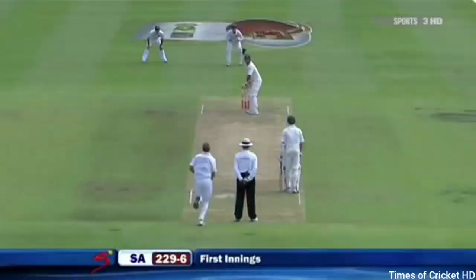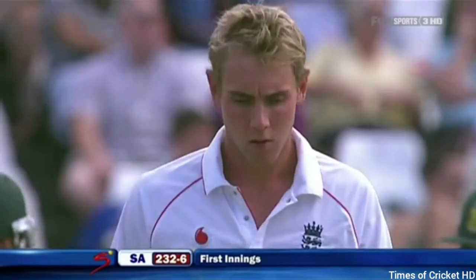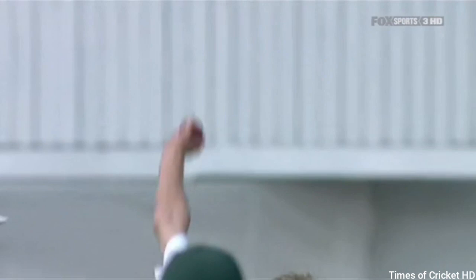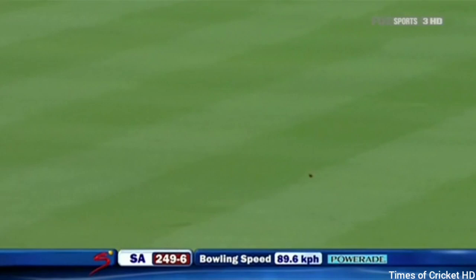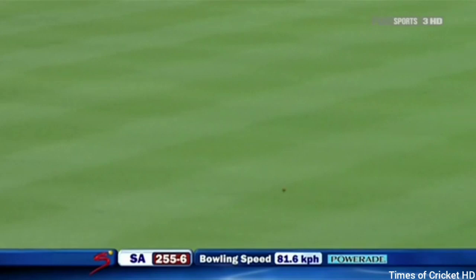It's 75 now, consecutive boundaries — two for Callis. Graham Smith was taken; that's 250 for South Africa. Here it is — brilliant, unbelievable.